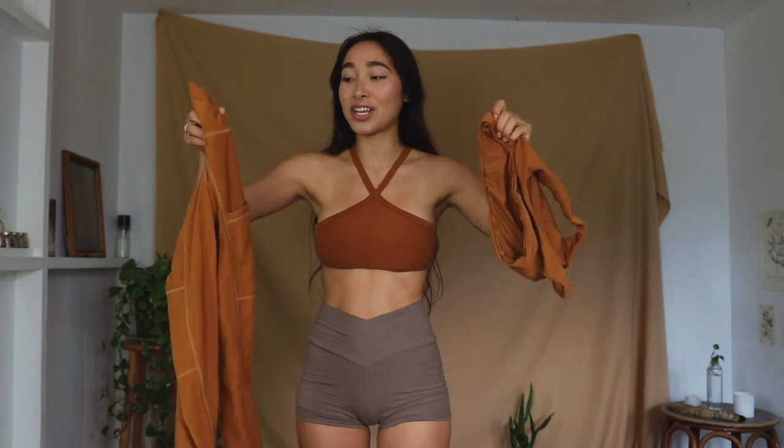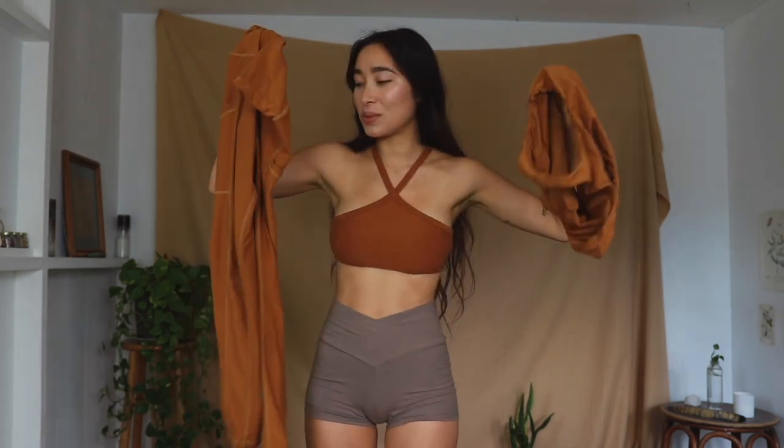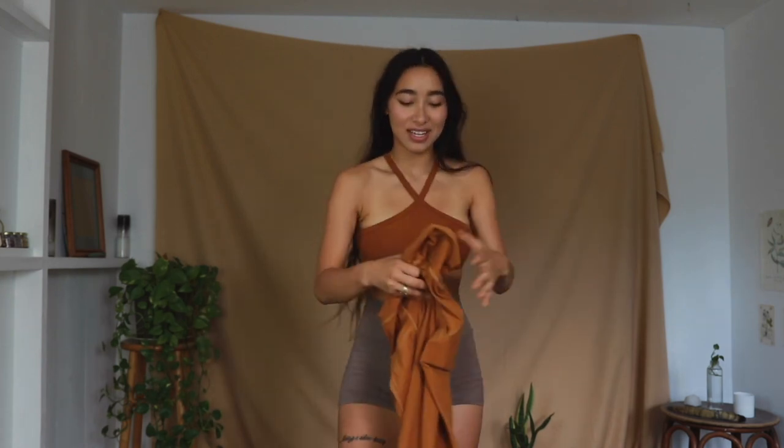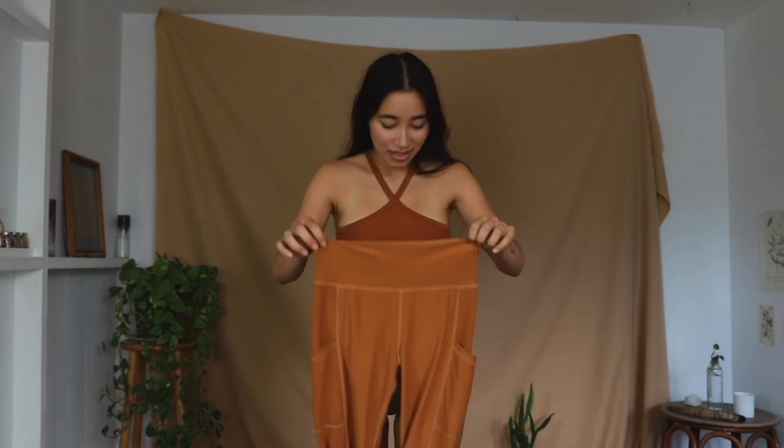This top is part of another set I've had by Wolven for a very long time. I'm going to show you these two pieces — this top can be worn with their leggings. I already noticed some underboob, so this is a top where I'm adjusting myself a little, but it's still really cute and I love having my back exposed. Let's try on the bottoms.